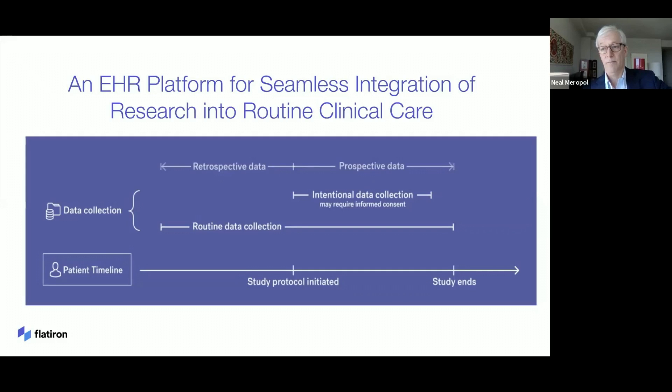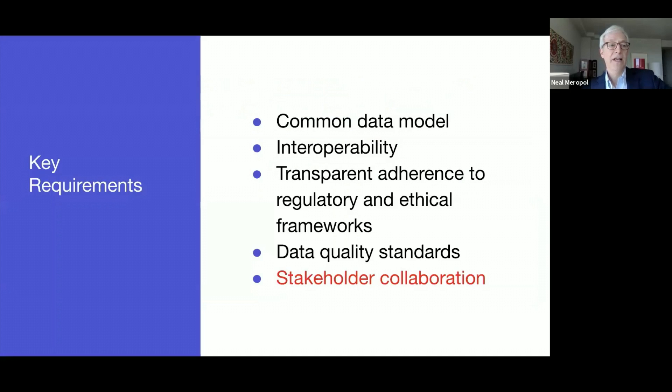So what does this require? As discussed in other presentations and discussions at this forum, common data model and interoperability will help us achieve the goal of narrowing the gap between research and practice. We need transparent adherence to regulatory and ethical frameworks and intense attention to data quality standards to ensure that specific EHR-based data elements are fit for purpose. It is worth reinforcing that success requires stakeholder collaboration, including EHR vendors, clinician researchers, regulators, and most importantly, our patients, to fill critical evidence gaps in oncology.